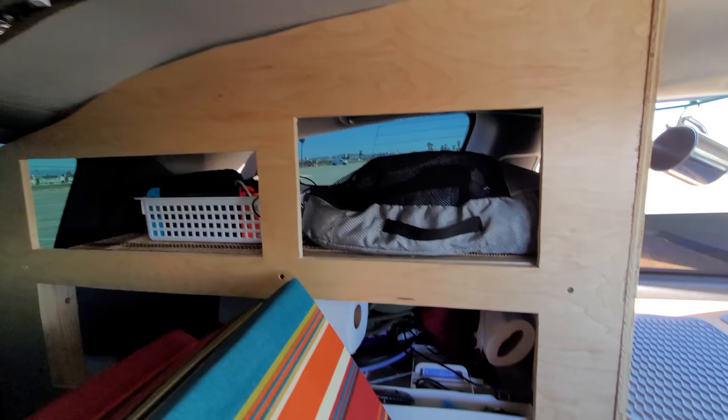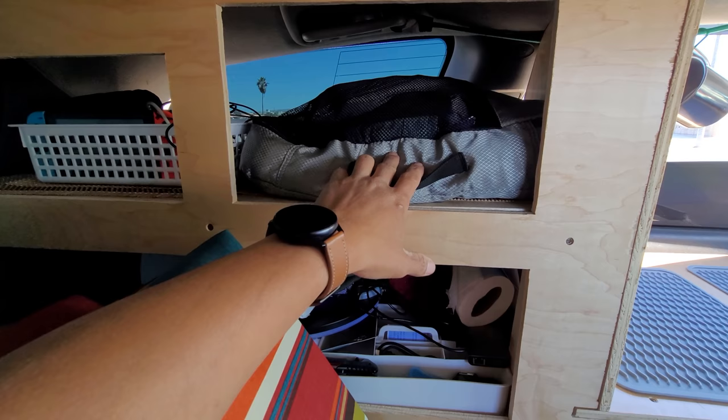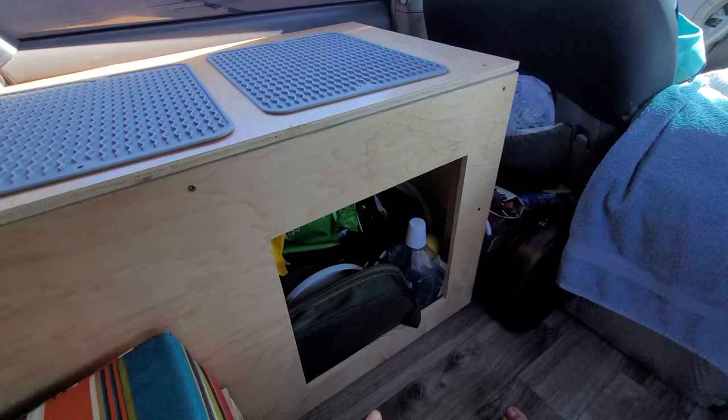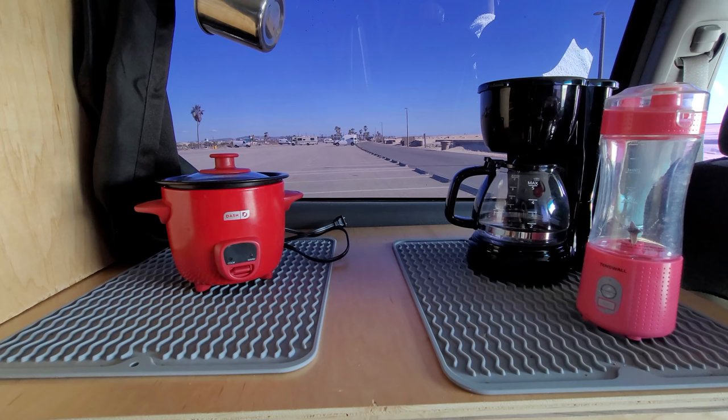Coming inside, this is all maple wood — nice and clean looking, feels great. I have these storage cubes for my clothes — about four or five of them, and that stores all my clothes, though I still have too many I don't even use. I have little storage containers for smaller items like a Switch and electronics. Coming around this way, I usually put all my dry goods in here. I have a coffee maker, a blender, and a rice cooker.